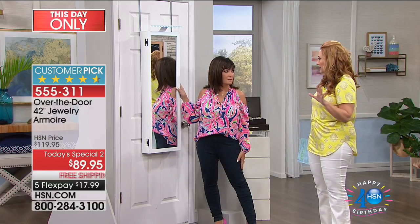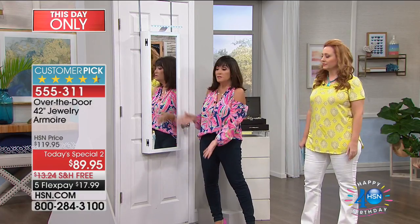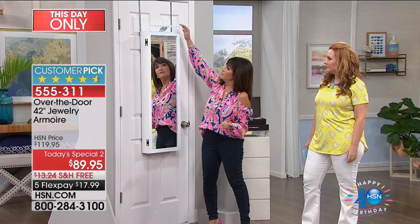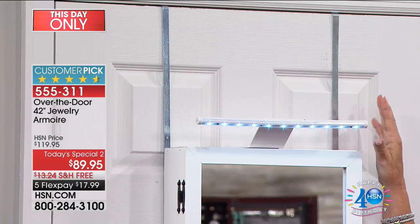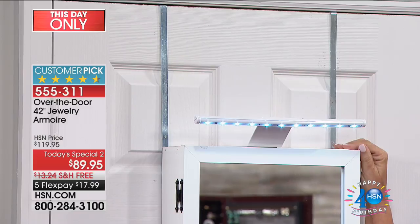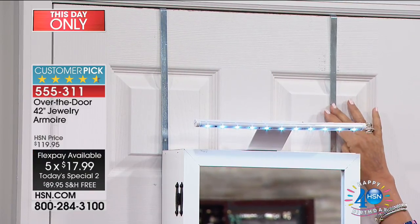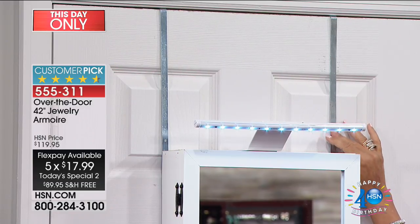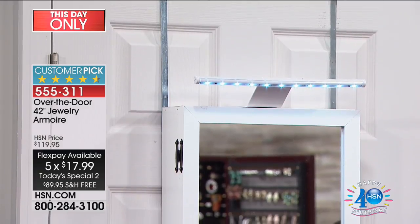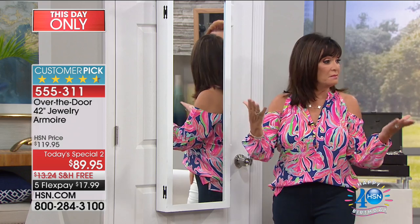I just hung it on the door — that was the easiest thing in the world. You're using space that you normally would not be using — that vertical space — so you're making your door do something. We also have a light on the top, so if you want to put it in a dark space, it's $24.95 on two flex pays, available in white or black. These are the brackets — you just screw them onto the back and you can hang it anywhere. This is just so space-efficient.